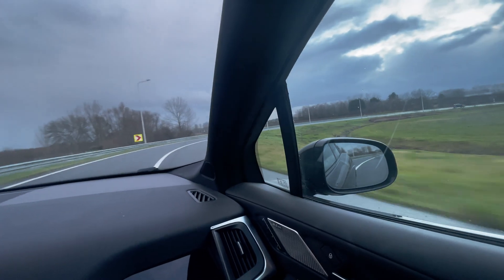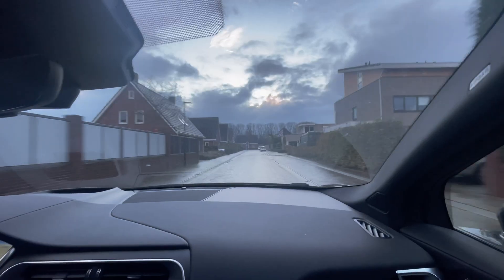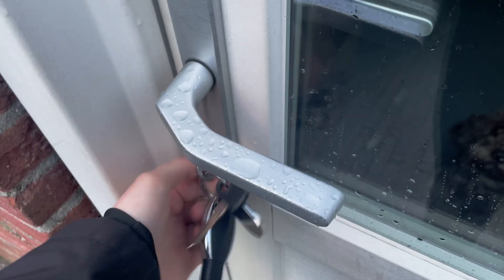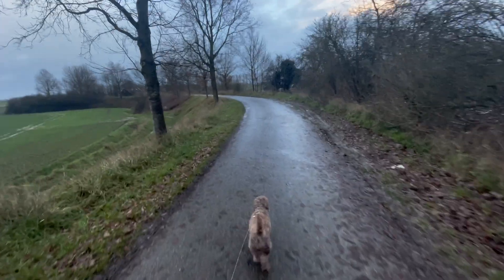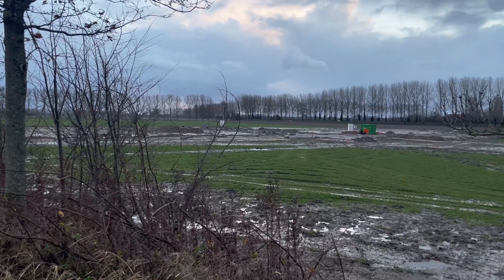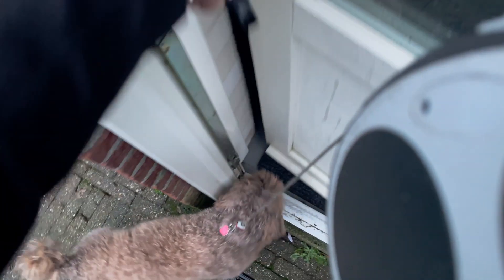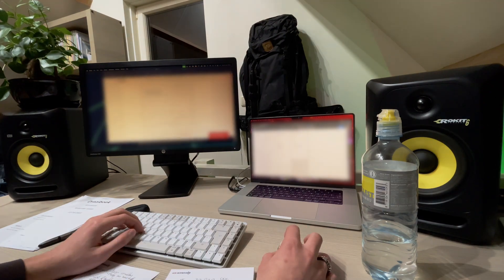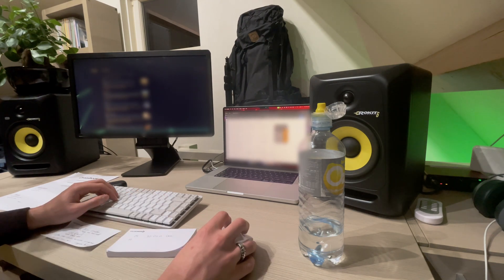Once I arrived home, I went and walked with the dog. In this muddy area, there will be a new neighborhood soon. There isn't a lot of progress yet, but I am quite curious how it will go. Once I was done walking with the dog, it was time to do some work. And after that, it was time to relax — I watched some Netflix and went to bed.